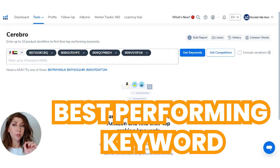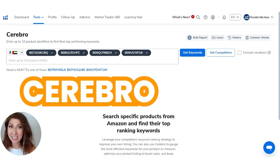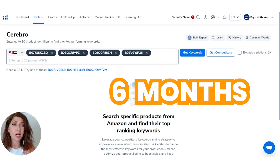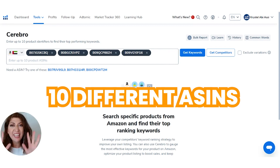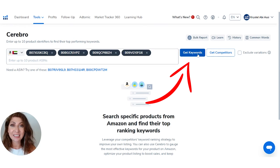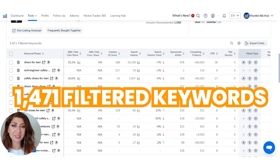Let me show you how to find the best performing keywords using Helium 10's special feature called Cerebro. By the way, if you still haven't subscribed to Helium 10, make sure you use our discount code on the screen right now to get 20% off for the next months. You can also find the link in the description box. Once you have added the top ASINs you are competing against — you can add up to ten different ASINs of the best performing sellers — you can click on 'get keywords.' As you can see, Cerebro has filtered over 1,471 keywords.